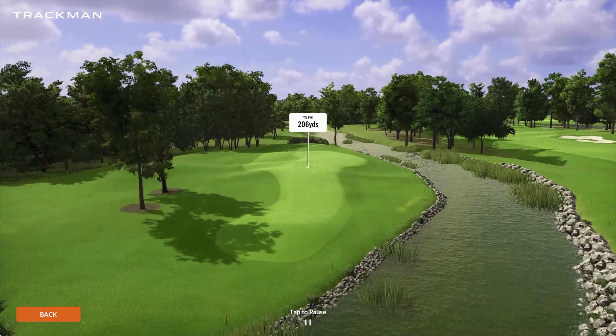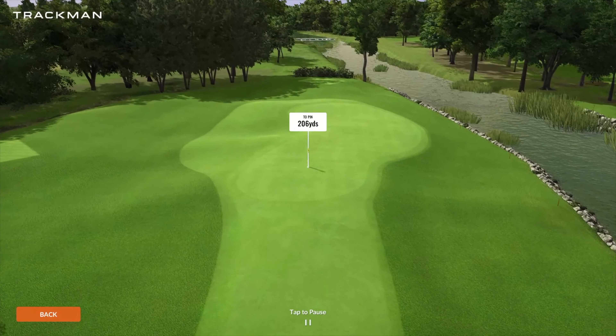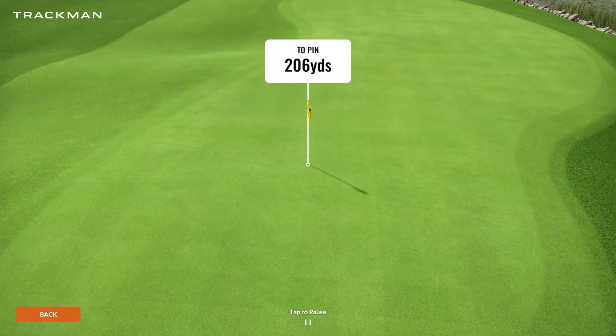Another par three playing 206 yards — if you notice a theme here, these are pretty long. Don't want to miss it right. Not a whole lot of trouble on this hole except for that water, but a very, very long green structure.